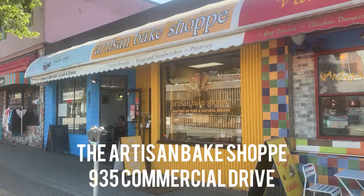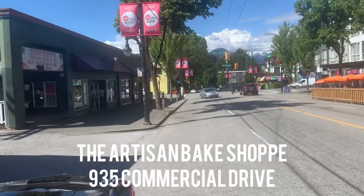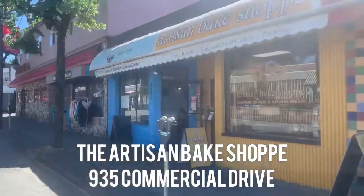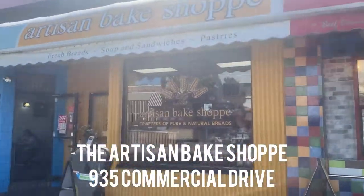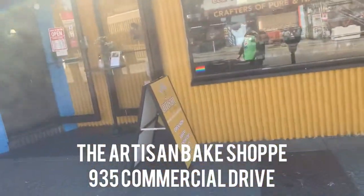Here we are at the Artisan Bake Shop near Commercial and Venables on Commercial Drive. These people are trying to make the best bread, some cakes and stuff. So let's go inside and take a look at what they got.